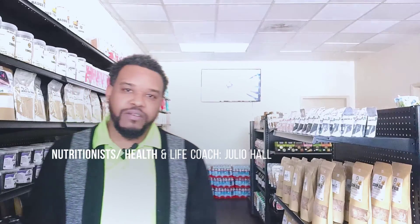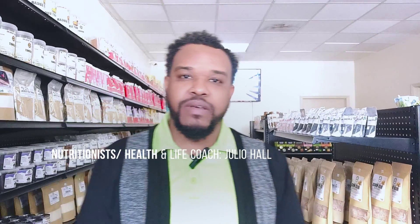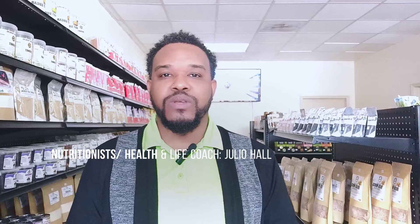Welcome to another informative episode of Healthy. I am your host for today, and on today's episode we're going to discuss PAD — peripheral artery disease — or PVA, peripheral vascular disease.